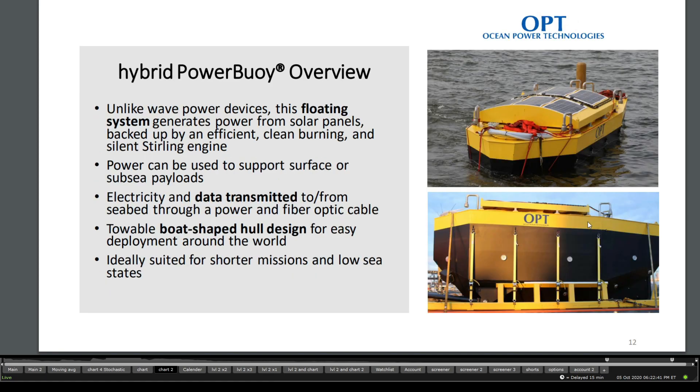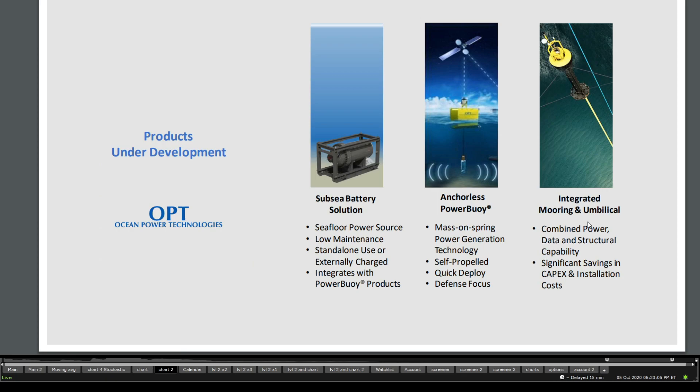We also see the hybrid Powerbuoy: it's a floating system that generates power from both solar panels, backed up by an efficient, clean-burning, silent Stirling engine. The power can be used to support surface or subsea payloads, and it has data transmission to and from seabeds through a power and fiber optic cable. It's also towable with a boat-shape hull design. Further products include the subsea battery solution, the anchorless Powerbuoy, and an integrated mooring and umbilical system.